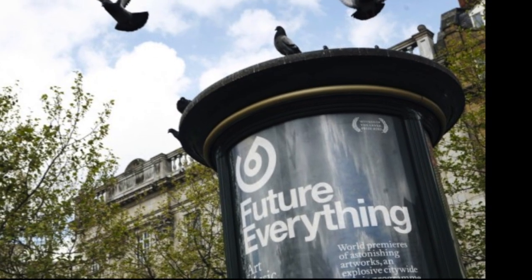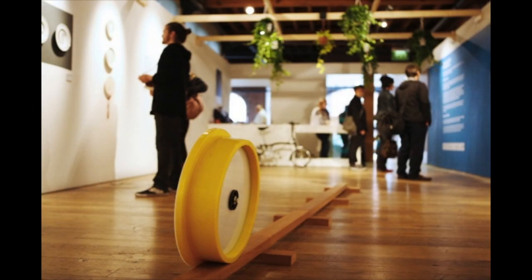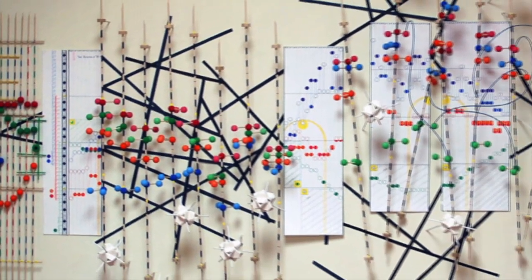In urban environments we are often insulated from both nature and the consequences of our actions. But at the recent Futuresonic Urban Festival of Art, Music and Ideas in Manchester, artists, environmentalists and scientists explored the interfaces and complex relationships between technology and our environmental footprint.